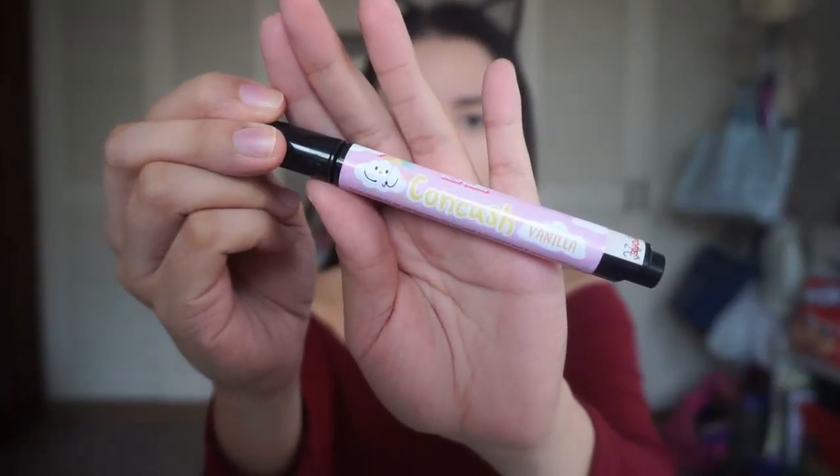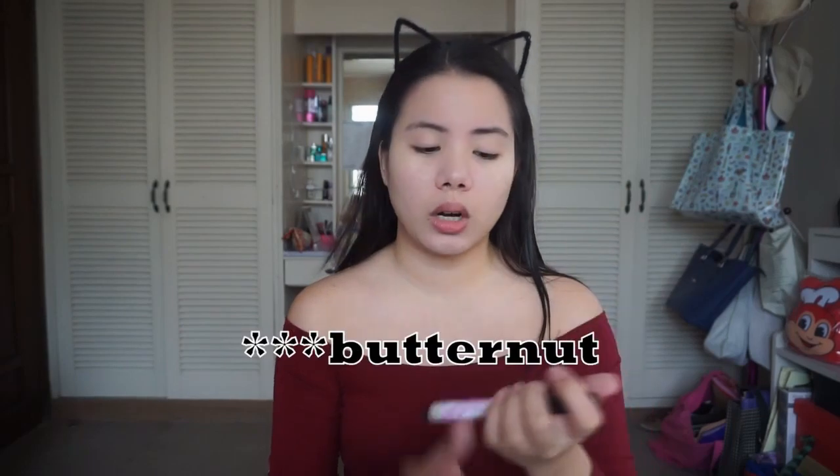After the foundation, we are gonna use their concealer — the Concoche. I got this for ₱350 as well. There are two shades: Vanilla and Mocha. It has a sponge tip, like a pen that you click to dispense product. I had a bit of trouble getting the product out at first — it took quite a few clicks — but once it came out, it was easy to apply. The product comes out little by little, but it works. I'm going to use a sponge to blend it in.